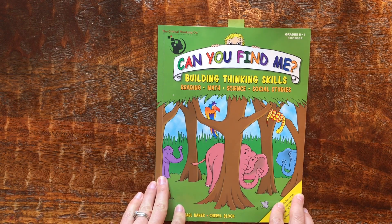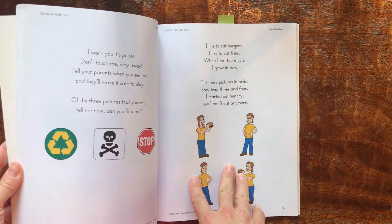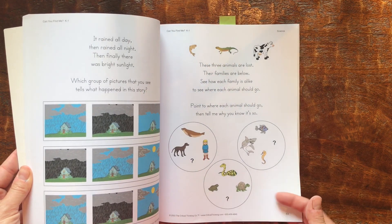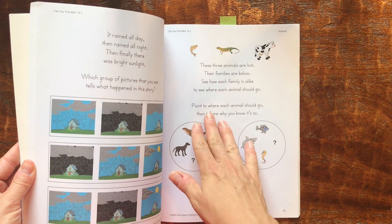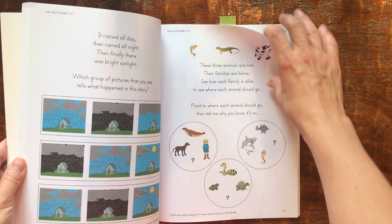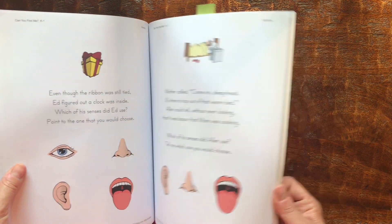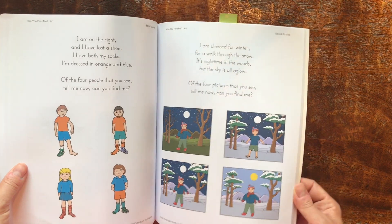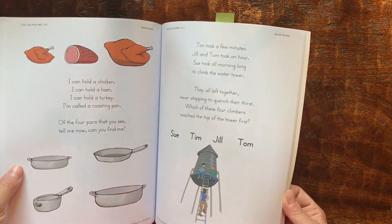Transitioning to my son — last year he was in kindergarten. We started with a Critical Thinking Company Can You Find Me book as well, and we worked on this together. Usually as a break between math and reading to give his brain a little rest, we would do two pages, sometimes four pages depending on how much I'd let them do. It has a similar feel with little word problems, and he liked them a lot.